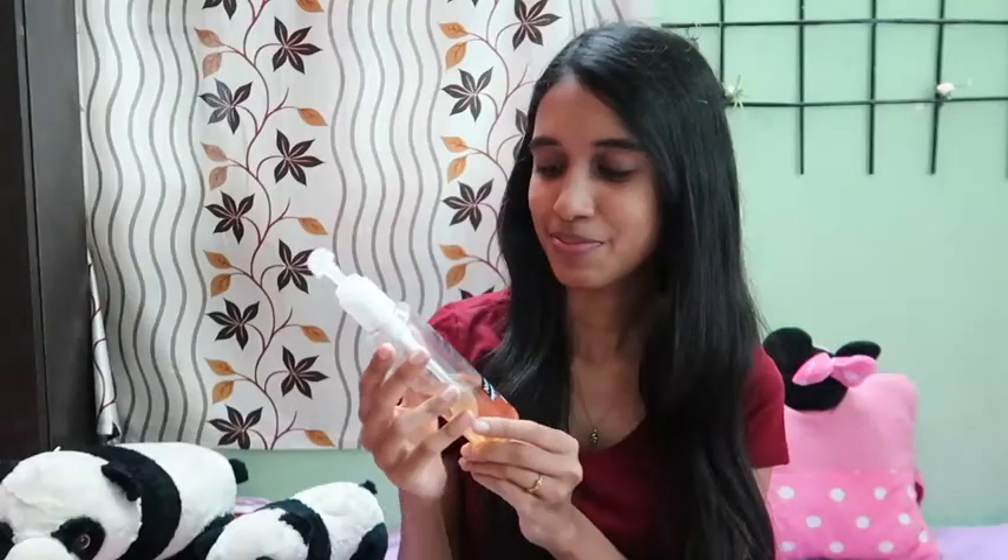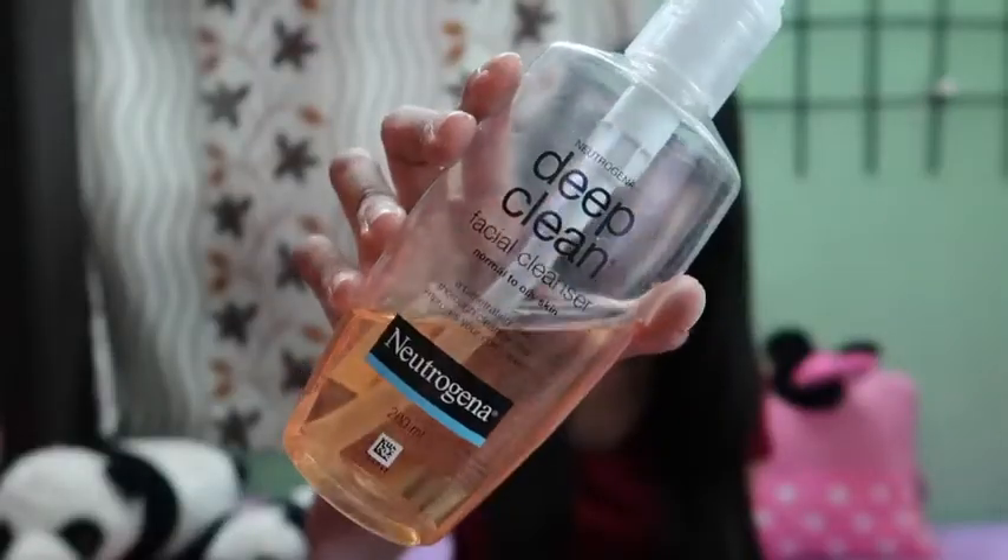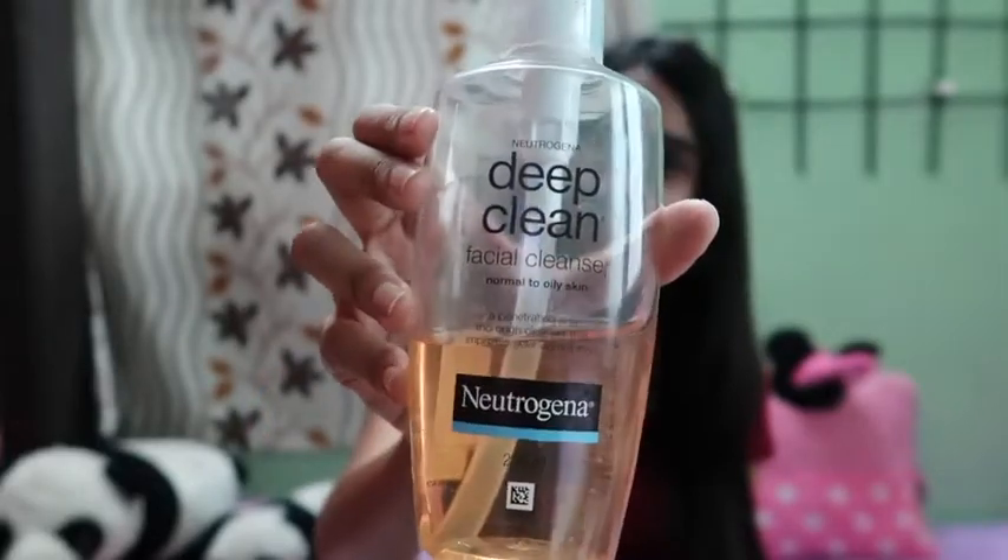The next product that entered my favorites list is the Neutrogena Deep Clean Cleanser. If you guys are following me on Instagram you would have already known that Neutrogena is my most favorite and trusted brand. Their cleanser and sunblock will always be there in my favorites list.